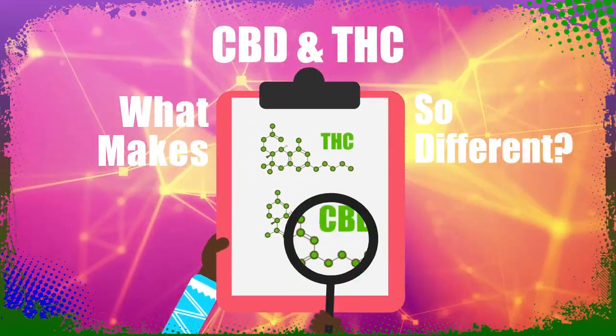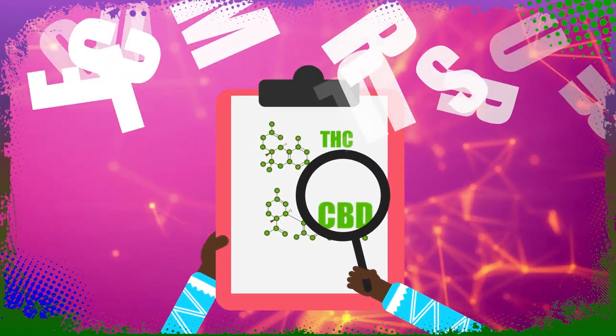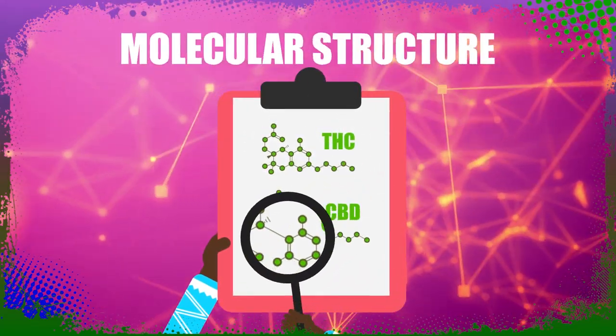So how are they different? By the arrangement of a single atom. The placement of a single atom can mean the difference between THC and CBD.